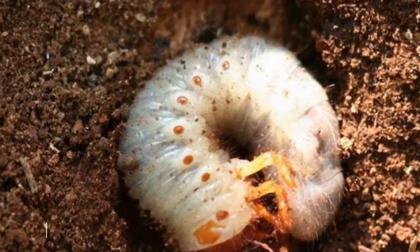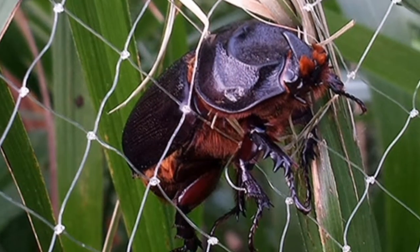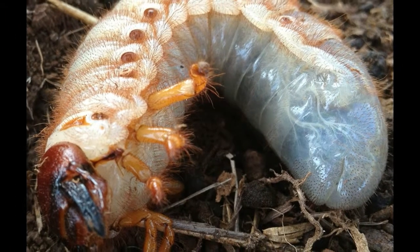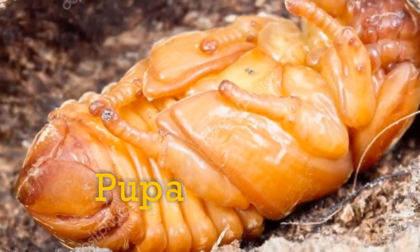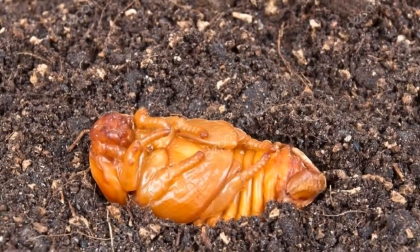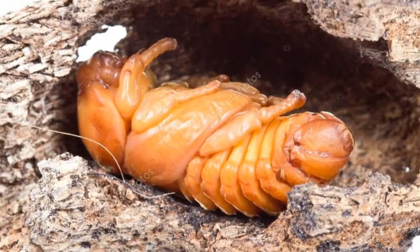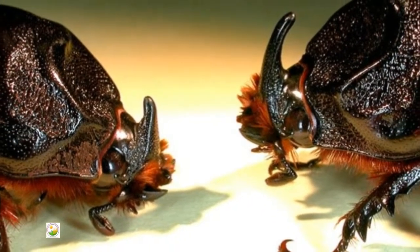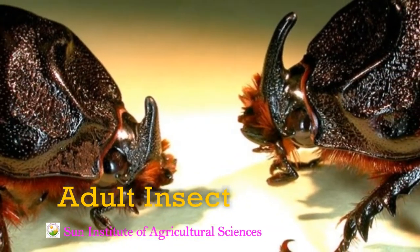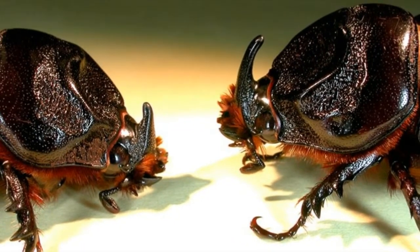The grub is stout, sluggish, white, and C-shaped with a pale brown head, found at depths of 5 to 30 cm. These grubs are usually found in manure pits of orchards and are very large in size, clearly visible to most observers. The pupation occurs much deeper — nearly 13 cm to 1 m below the manure pit — inside small earthen cell-like structures the larvae build for themselves. The adult beetle is stout, brownish-black or black, and has a long horn projecting dorsally from the head in the male, while the horn is short in the female.